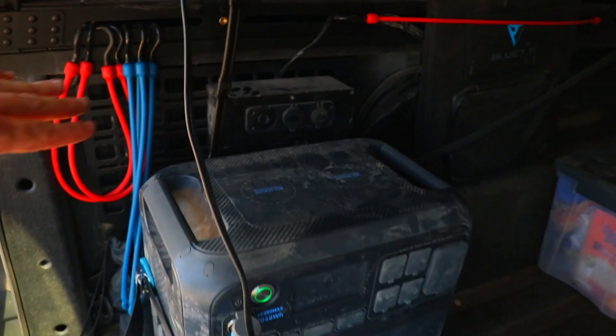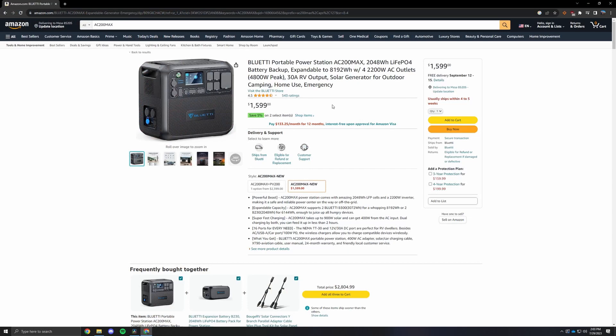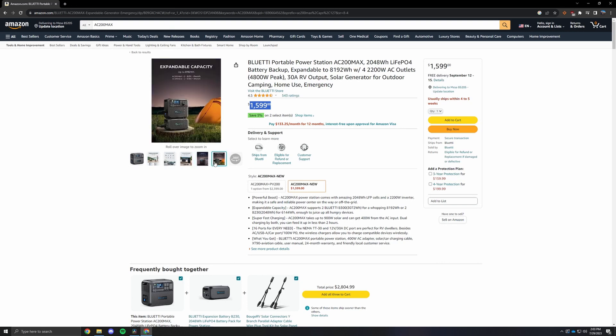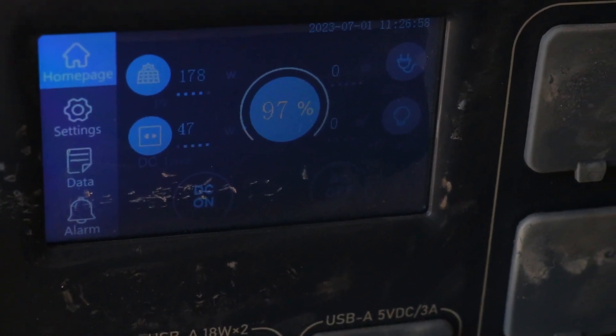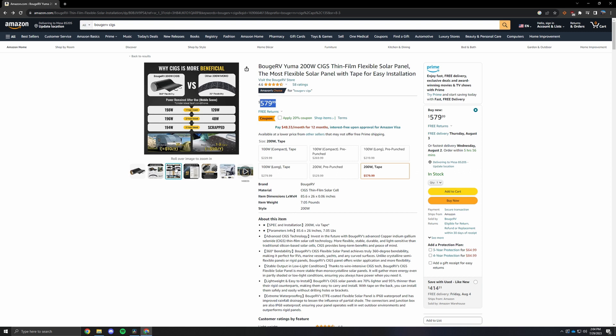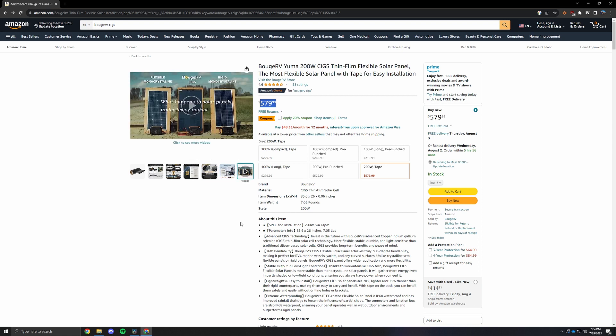The Bluetti AC200 Max — I love this thing. I have a solar connection set up that charges this unit 100% of the time there is sun — 178 watts solar input and a DC output load of 47 watts, which is the refrigerator. This solar panel has been perfect for it — the right size, really good output, durable, easy install. I can also wire it to my car's battery for charging while driving if I want to, but the solar setup handles everything. Highly recommend this solar panel.